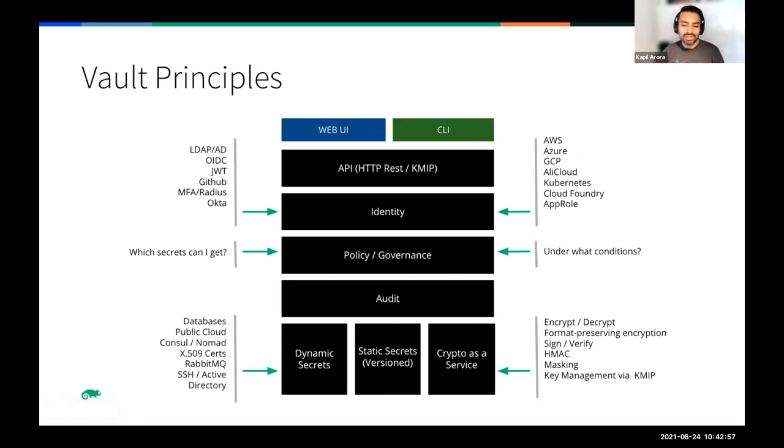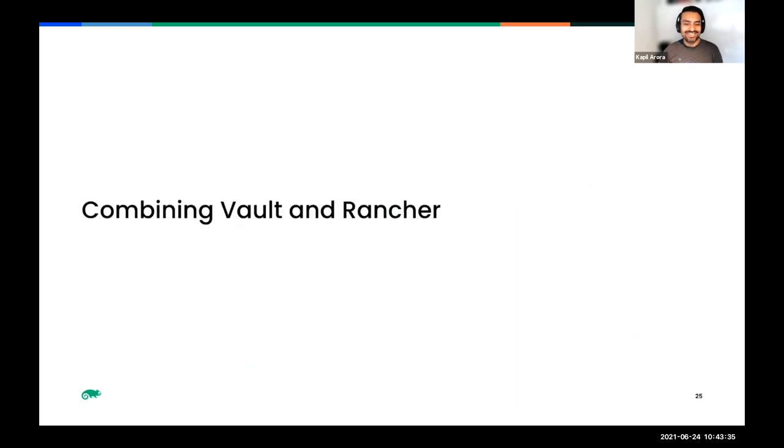Vault also provides cryptographic functions - encrypt, decrypt, verify, sign, format-preserving encryption, KMIP functionality - all the main use cases in a nutshell. Now Rob will talk about how you can combine Rancher and Vault to create a more secure Kubernetes solution.